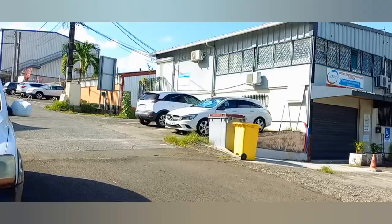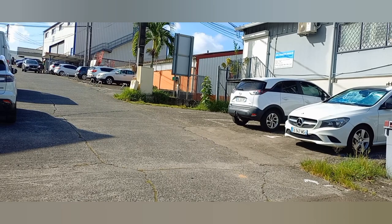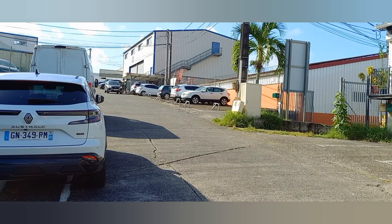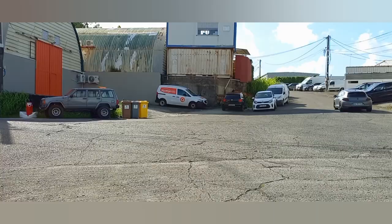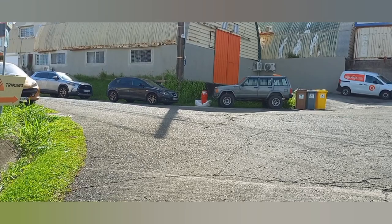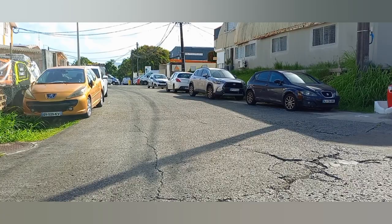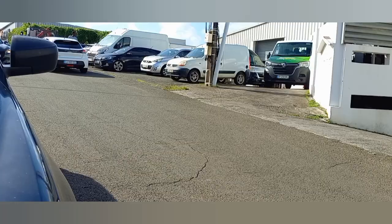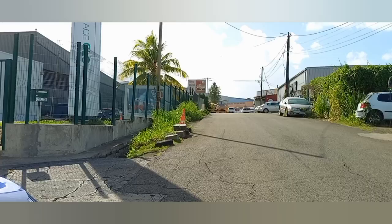There's a furniture place right here, we have a bar right here where you can get your drinks and everything. We have a lot of business places around here. Right here we have a laundry place — if you want to do laundry you can bring all your stuff right here.